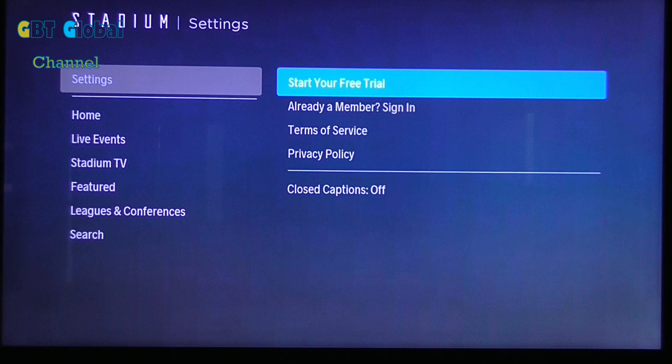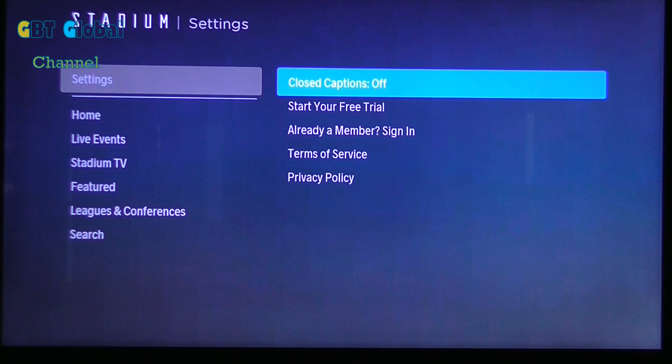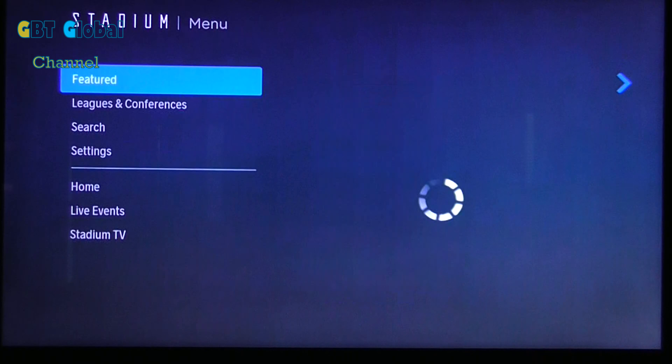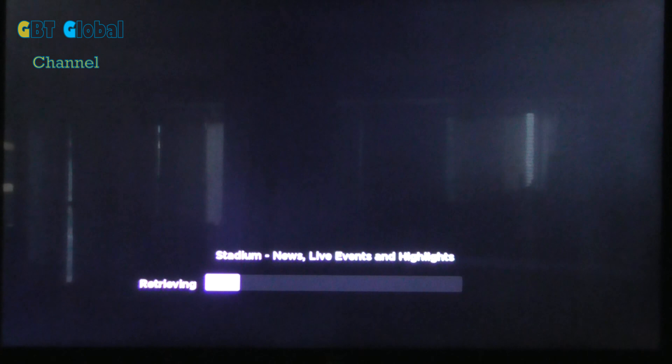You don't have much in the settings. You can start your free trial, sign in, and there are terms and conditions and policy. Basically that's what's in this app. And I really like the app - I can just go into the Stadium TV and watch the game right now, which is great.